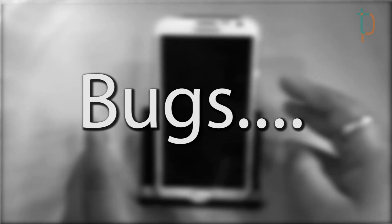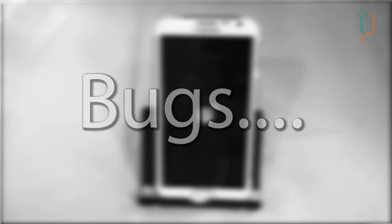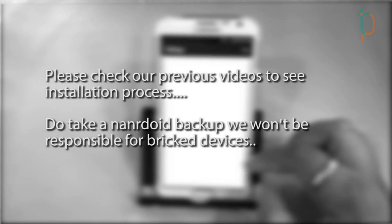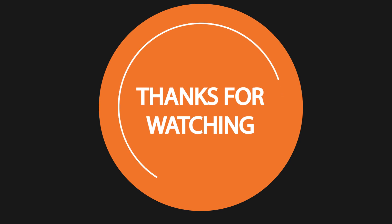Regarding bugs: there weren't any major bugs except for random restarts occurring at random times without any specific pattern. Let's hope the developers fix that soon. Overall this ROM is very nice to use as a daily driver. If you don't know how to install it, check our previous videos on installing custom ROMs. If you liked the video, please give a thumbs up and don't forget to subscribe — thanks for watching!